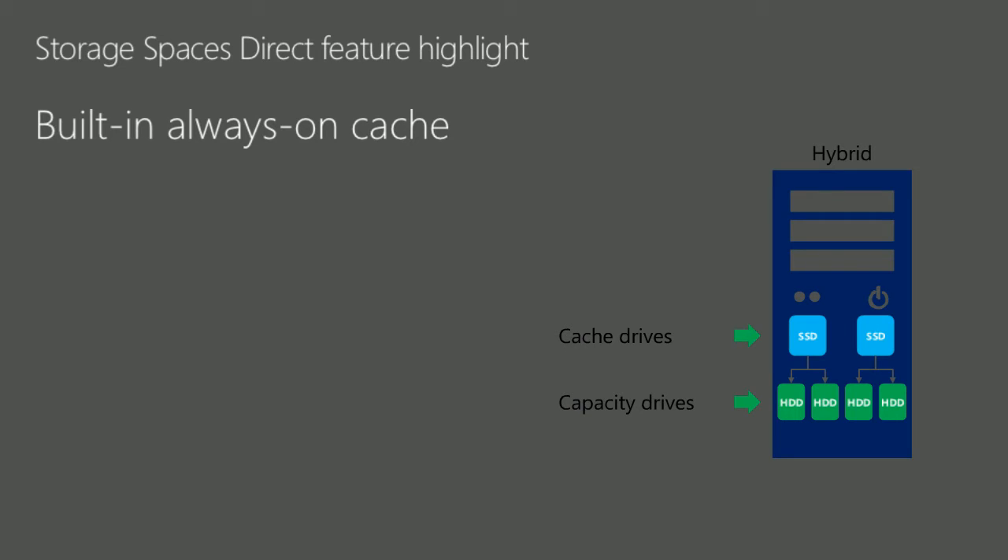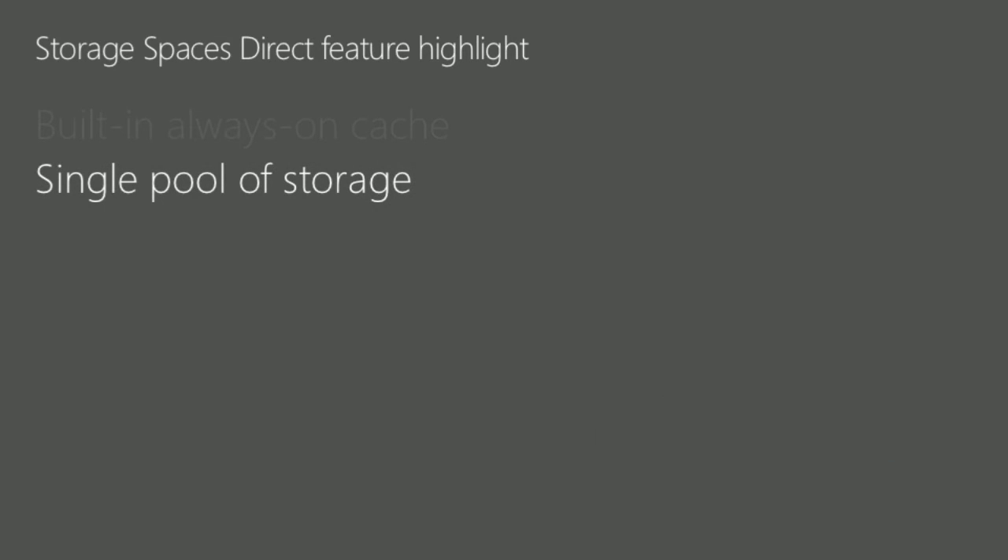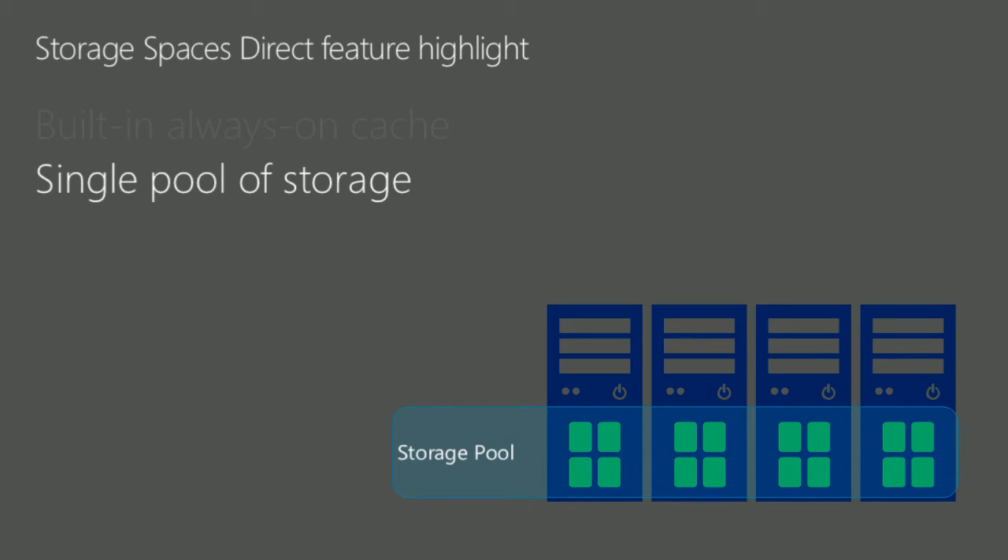Storage Spaces Direct has a built-in always-on cache. We take the fastest devices in the system and use them as a write cache so applications can continue immediately after writing data, and as a read cache for frequently read data from slower devices. The cache configures itself automatically when you enable Storage Spaces Direct. The second feature is a single pool of storage — automatically, all available storage devices are pooled together with no manual configuration or need to carve out multiple storage pools.